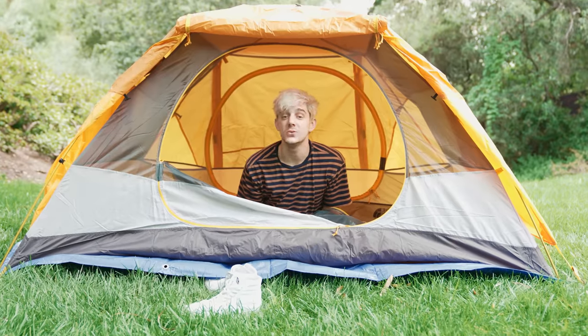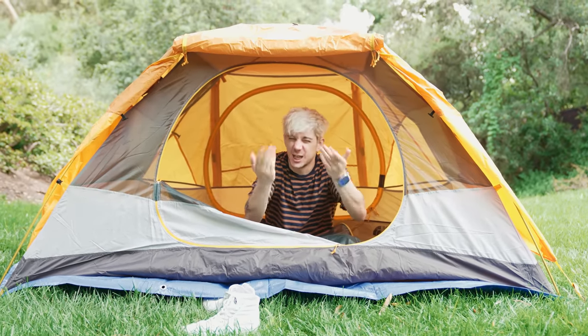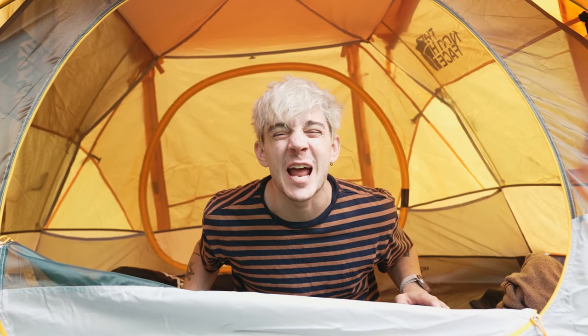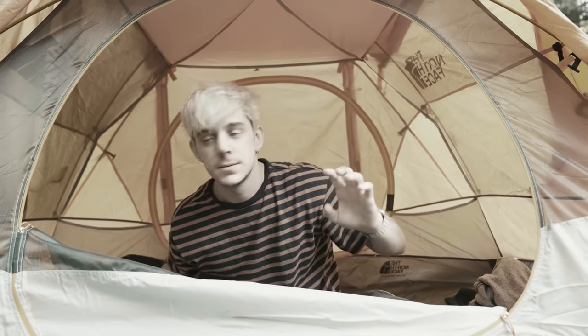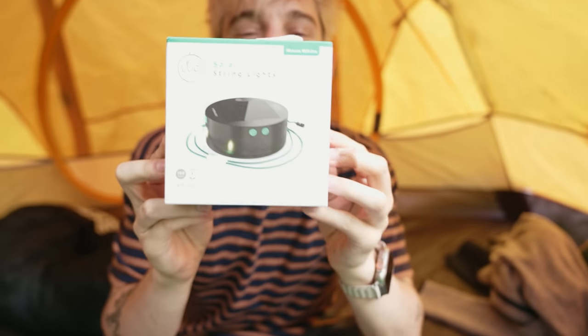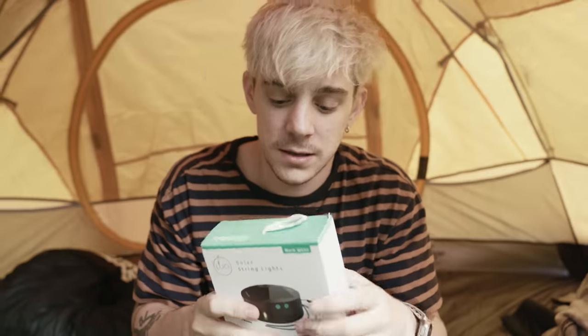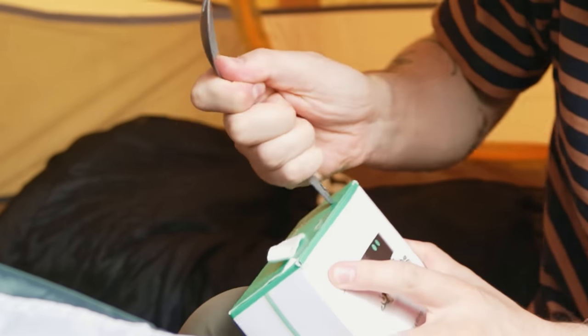Hi everyone, welcome to the REI haul. I'm going to show you everything that I got at my local REI. First things first we're going to take a look at my lights that I got from REI. I didn't get a knife to open this — I know what I can use, I can use my spork. You can often use your spork, it's a versatile tool. Now remember, when you're in the wilderness, if you have trash, you can just throw it anywhere you want — everything's biodegradable if you believe it to be. This is a joke. Please don't litter — we're killing our planet.